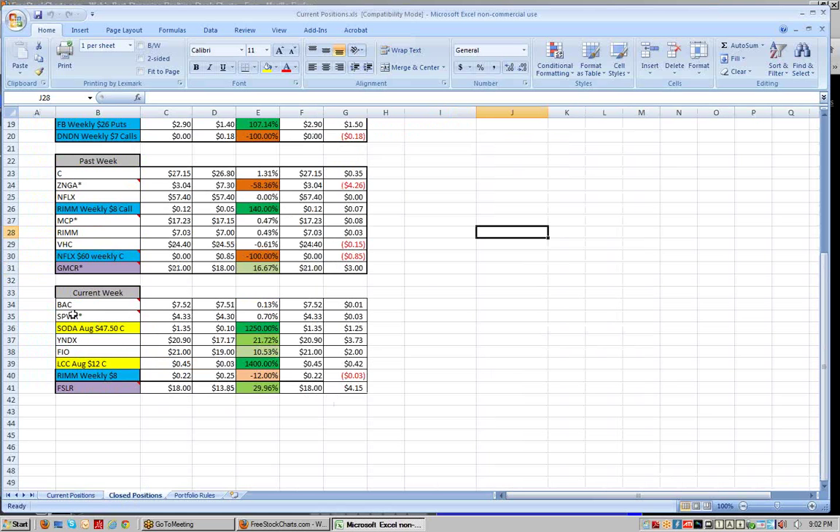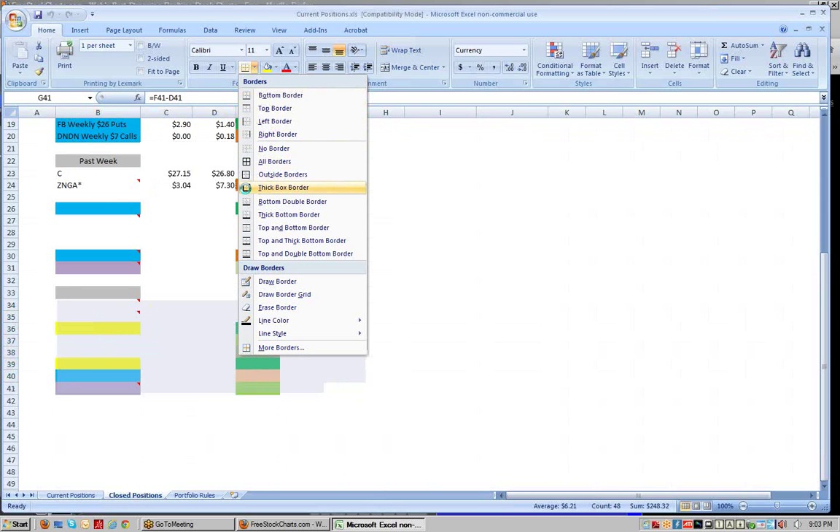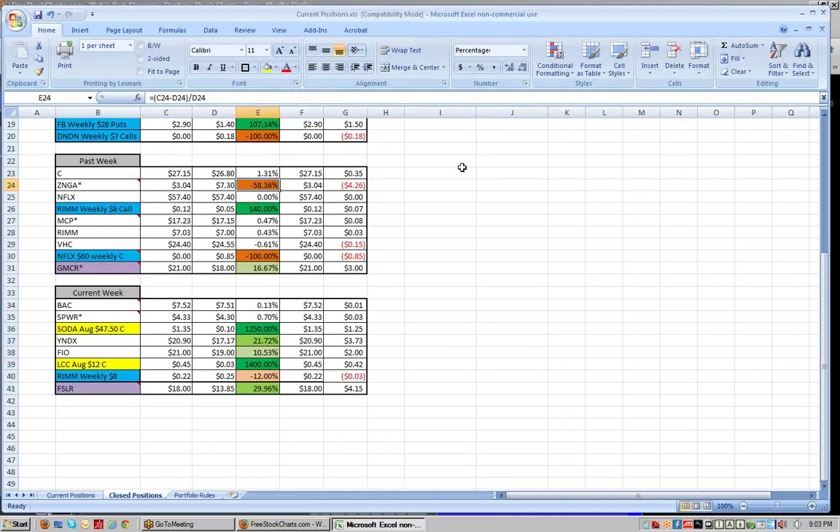We have our closed positions here for the week. I kind of closed off a couple positions just to lighten up. I think we're near a top in the market. Unfortunately I lightened up on a position that we had a small profit in — they were reporting earnings Thursday night and I wasn't sure what the earnings were going to be, so I sold out and the stock gapped up six points today.